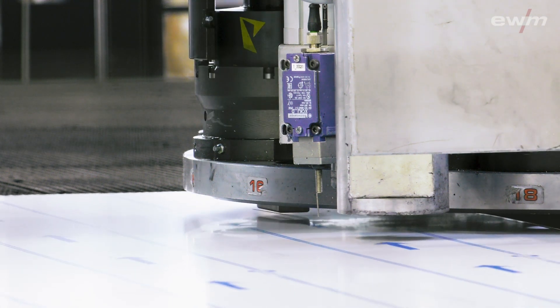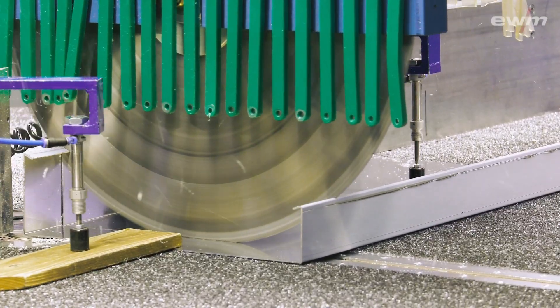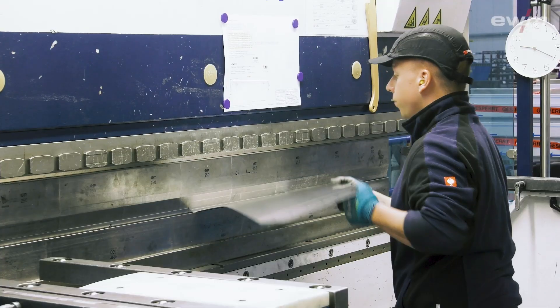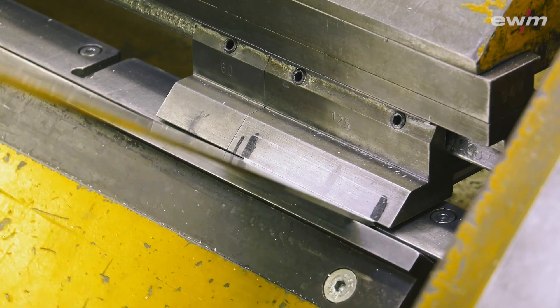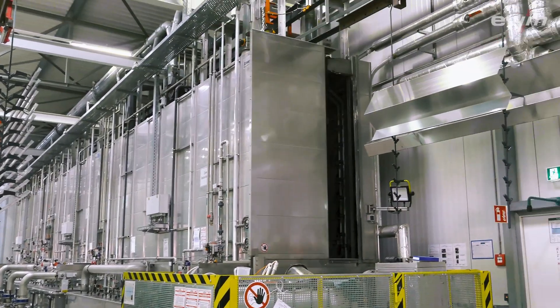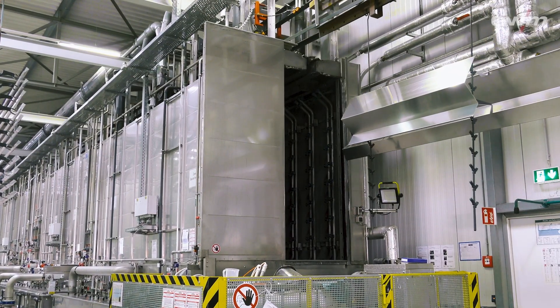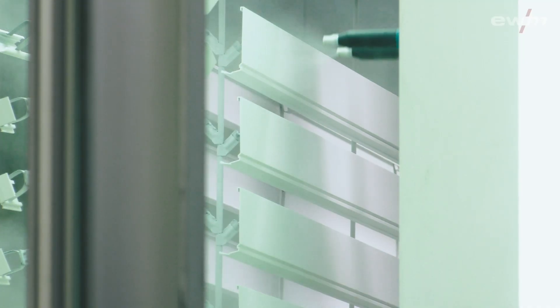At Alwitra, efficiency means using the latest technology — like here, for cutting or bending sheet metal. Reconciling efficiency and ecology is not just part of the mission at Alwitra; it is what they do. For example, their highly modern powder-coating system complies with the highest environmental standards.